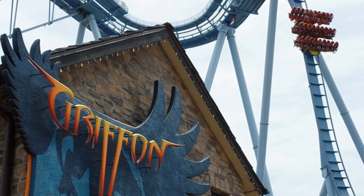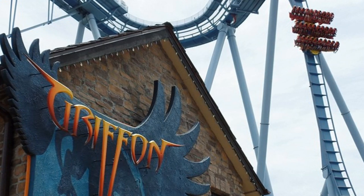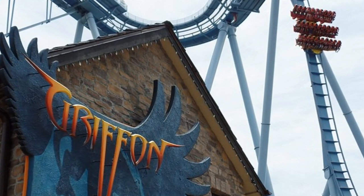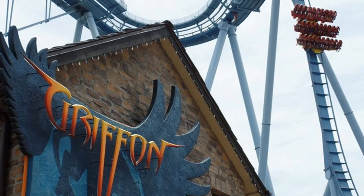It was also the first dive coaster to feature floorless trains — so this one was definitely a flying bird of prey that was not to be missed. That is the facts, stats and history of Griffin at Busch Gardens Williamsburg — a complete bird of prey flying, swooping, and gliding around Busch Gardens Williamsburg on the old Le Mans Raceway site.